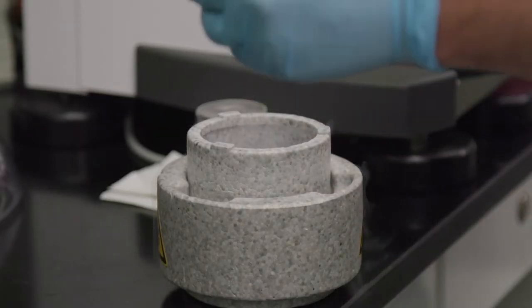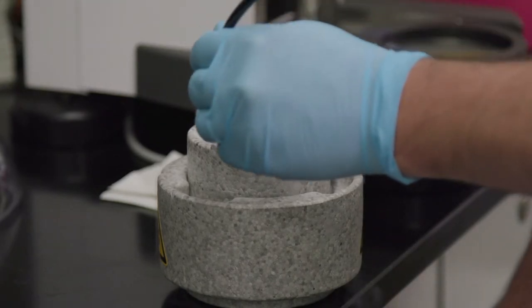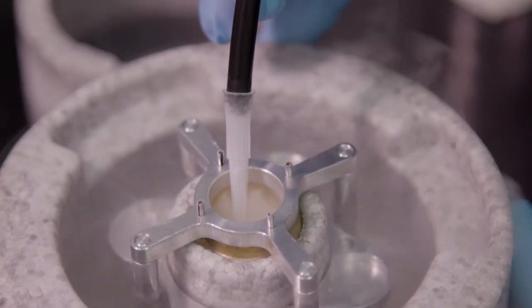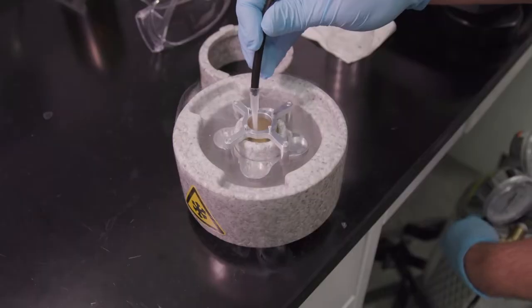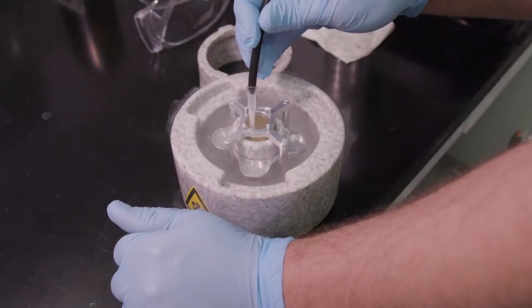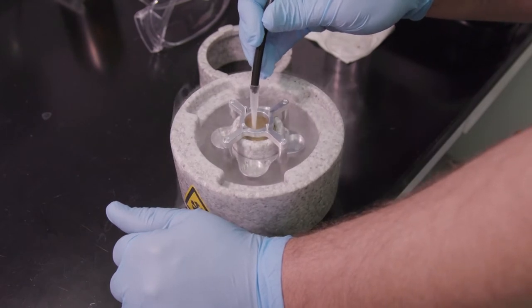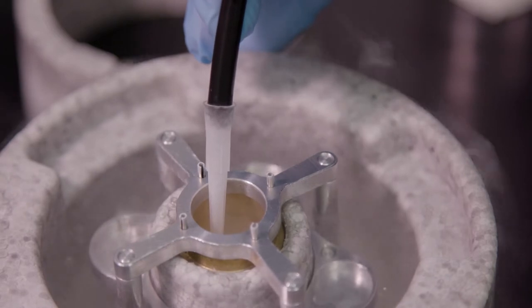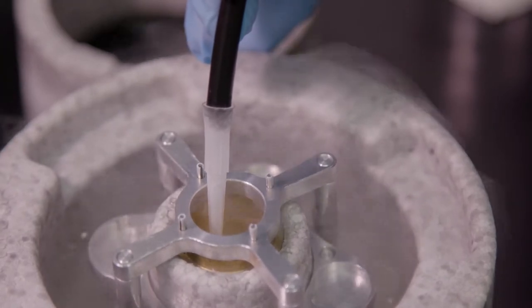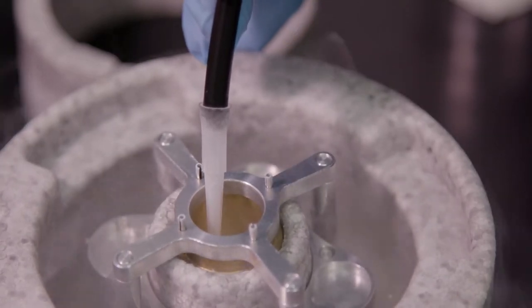This is where it gets really fun — we fill it up with liquid ethane. The reason we use liquid ethane at liquid nitrogen temperature is because liquid ethane remains liquid at those temperatures and has a good capacity to absorb heat. So when we plunge our very thin TEM grid, it won't bubble and insulate around where the grid is plunged.